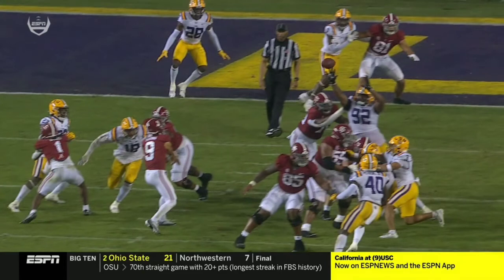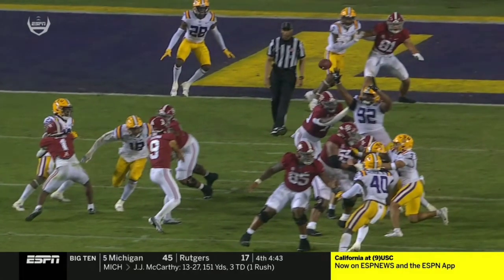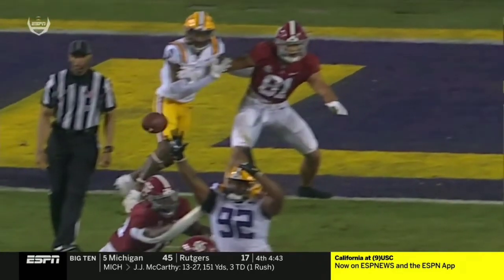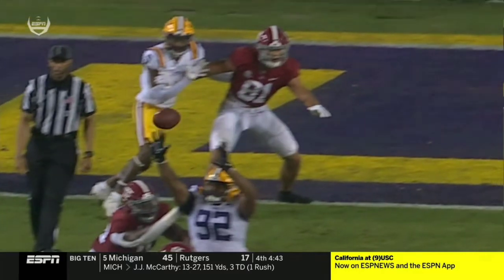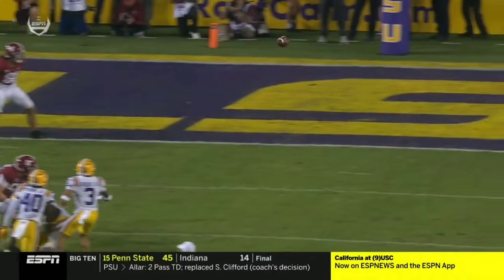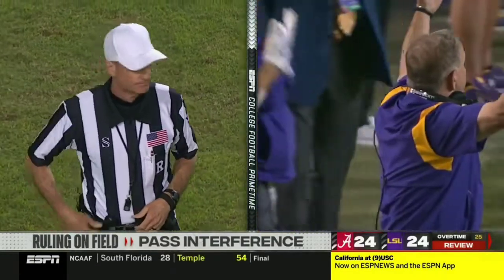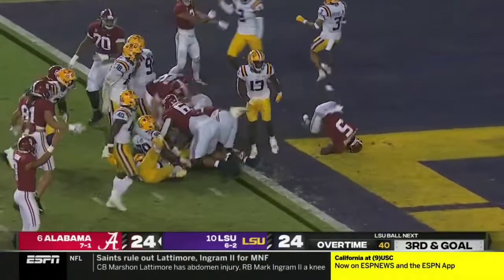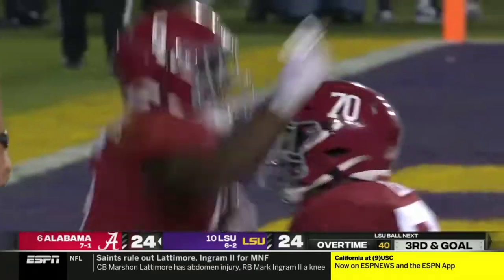They're going to review it. We have one view that shows the ball being tipped by a finger. After further review, the ruling on the field stands. Waddell Williams puts Alabama on top with his second touchdown tonight.